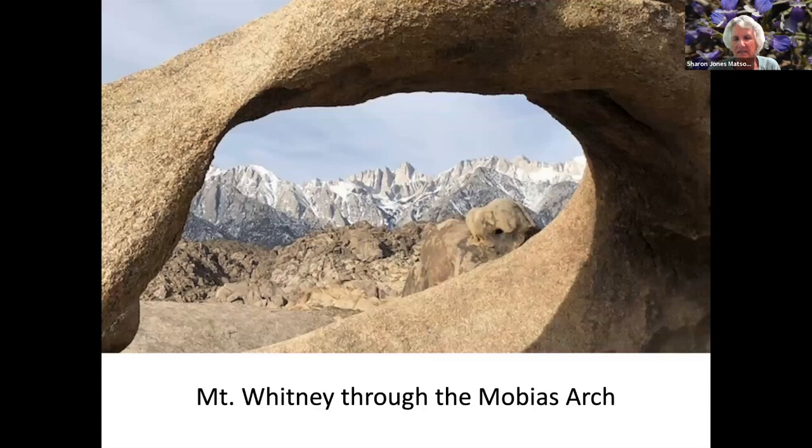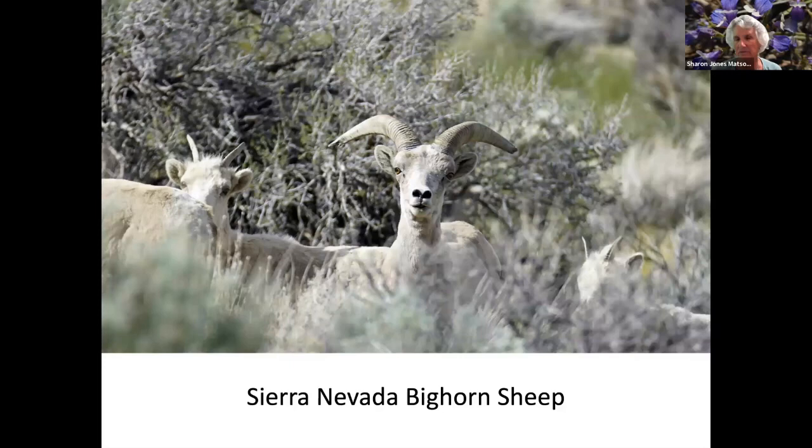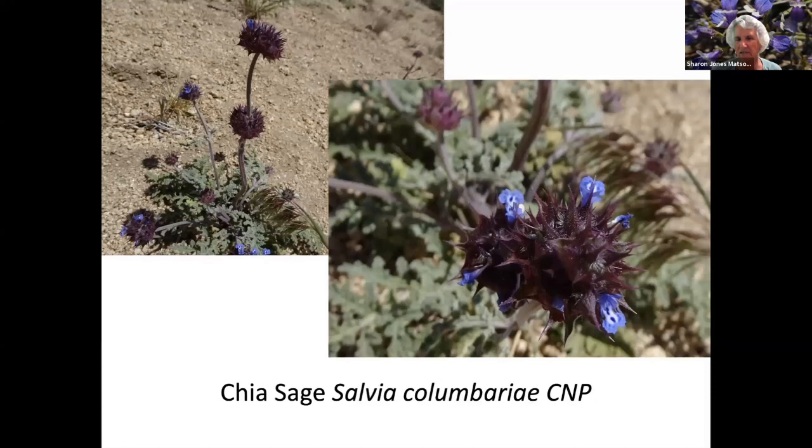Now we're on the other side of the Sierras. This is Mount Whitney through the Mobius Arch in the Alabama Hills. We're going to travel from south to north on the east side of the Sierras. One of the things Dale likes to do is take pictures of bighorn sheep — they're difficult to find. You can only find them in the winter when they came down out of the snow; they're at 13 and 14 thousand feet and they look just like the rocks they're among. This is kind of a high desert look, because that's what the other side of the Sierras is — the high desert.